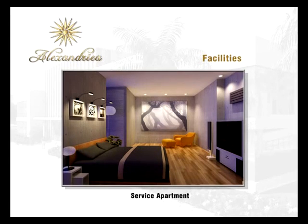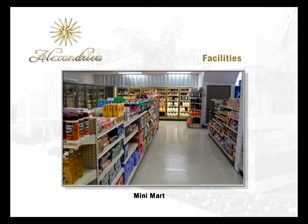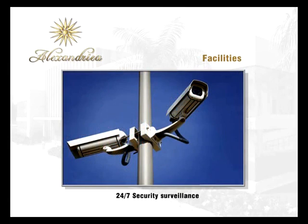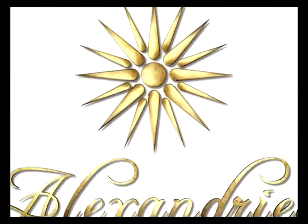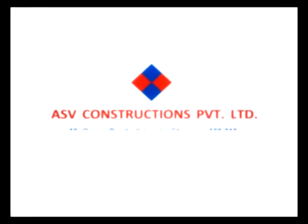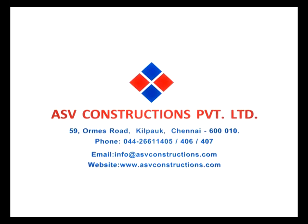Additional facilities include a service apartment, mini mart, 24/7 security surveillance, and stretch elevators. Alexandria is brought to you by Chennai's leading developer, ASV Constructions.